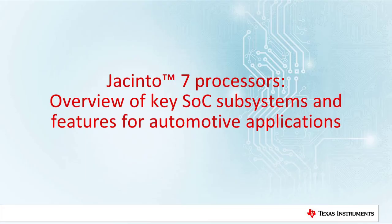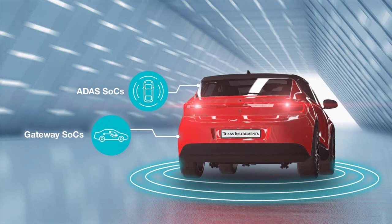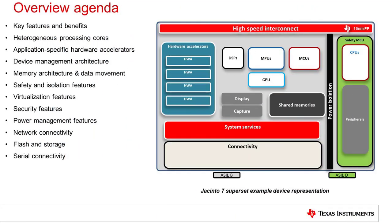Hello, and welcome to the Jacinto 7 processors overview of key SOC subsystems and features for automotive applications. In this presentation, I will outline the key architectural features and benefits of the Texas Instruments next generation family of automotive processors. Please refer to the specific processor data manual to understand which features apply to your device.